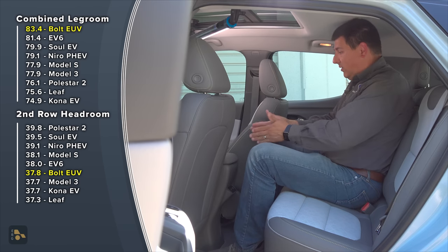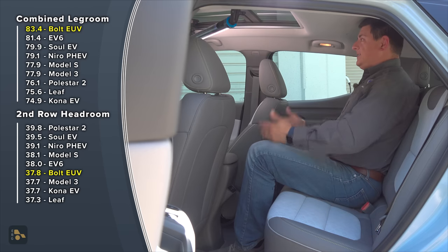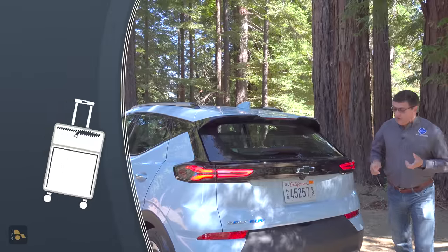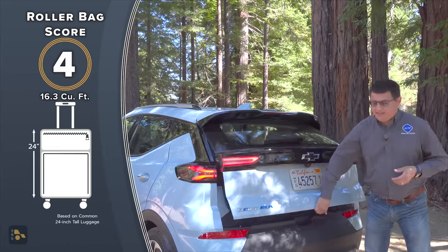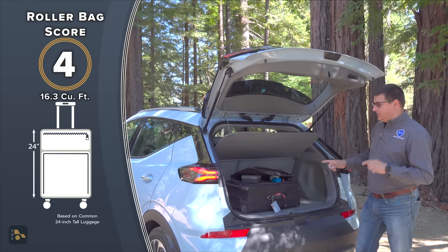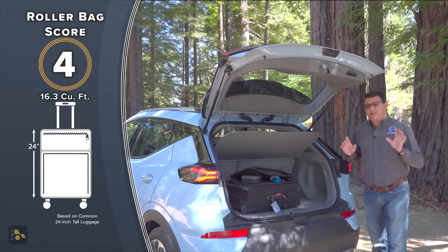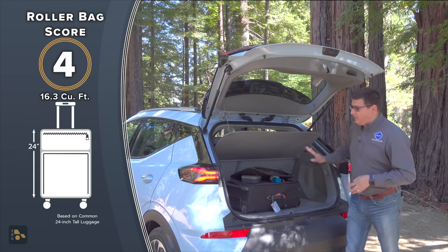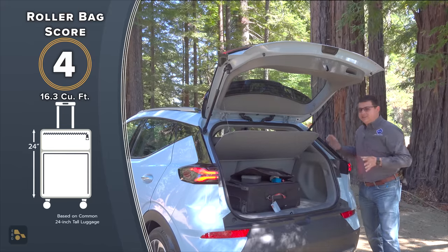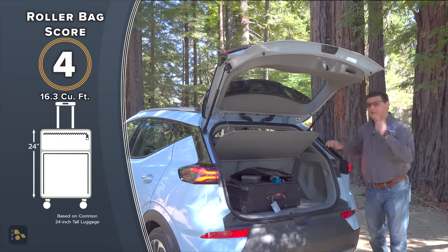If you haven't spent much time in a regular Bolt and you hop into the EUV, you might be confused about exactly what the change is. We get several inches more leg room and the rear seating position has been changed just a little bit — the rear seat feels a little bit higher off the ground, and that means adults might find this a bit more comfortable. Center console is pretty small between the driver and front passenger seats. One of the more surprising things about the EUV is that we don't actually have any more cargo capacity than in the regular Bolt — in fact, a teeny tiny amount less: 16.3 cubic feet versus 16.6. The focus for the extension of the Bolt was rear seat accommodation, not cargo room.